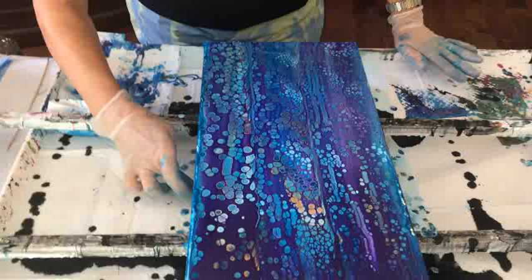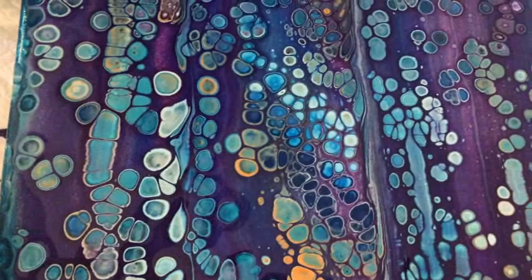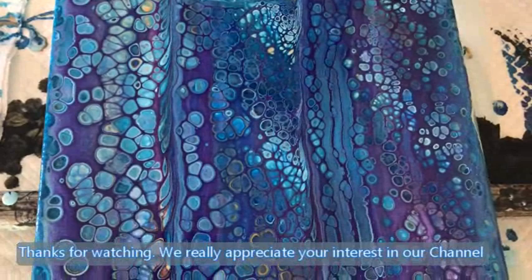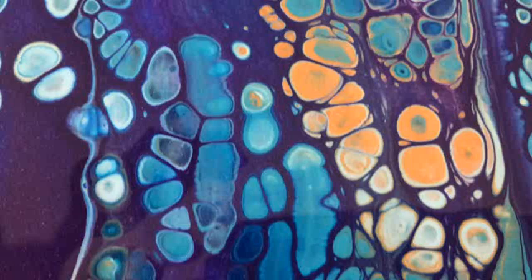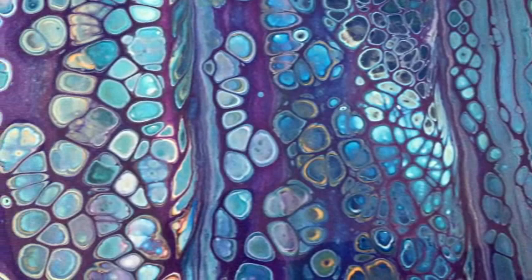Yeah, it's bubbly all right. I haven't even torched it yet — this is cool, man! I'm just doing some finger dabbing to cover up my edges a little bit. Wow — all I can say is wow. I don't think you need to do a thing to this painting. I wouldn't want to do anything to ruin these cells.